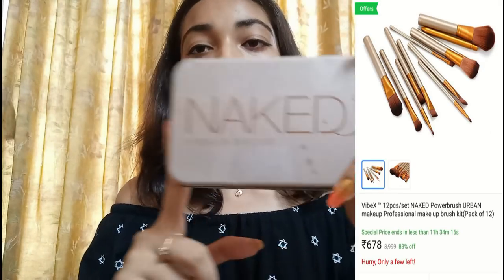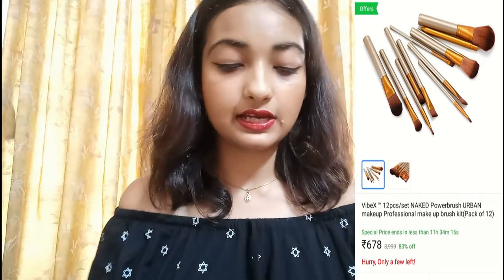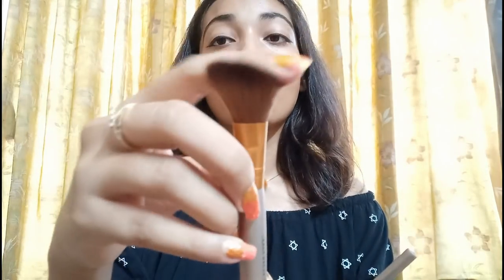First, I have purchased a Naked brush palette and this cost me around Rs.678. I have used this for a long time and this is a 10-piece brush set. You can see the quality — it is very good. It doesn't fall out, it is very smooth.